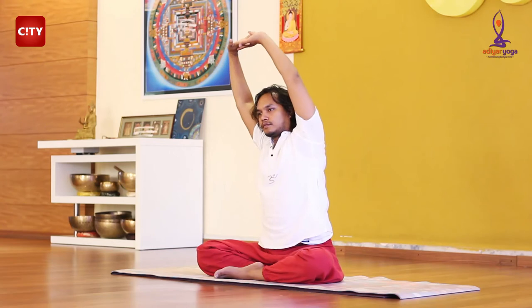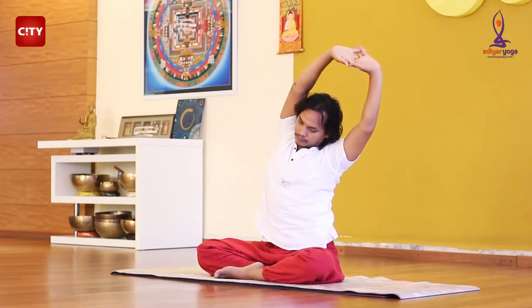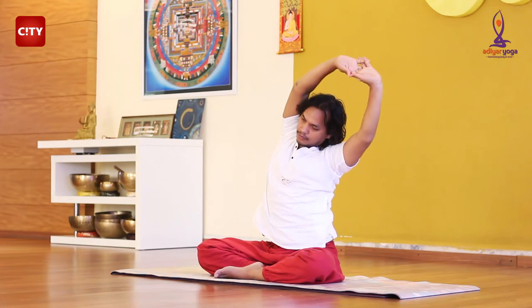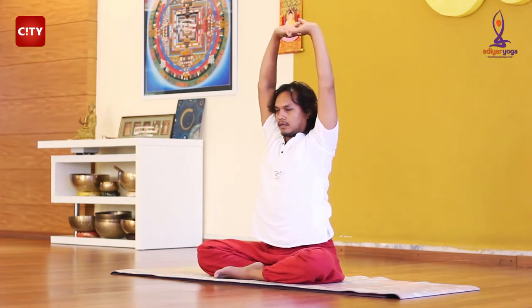Then come back to the center and stretch to your left. Inhale and exhale gently and come back to the center. Repeat this process.